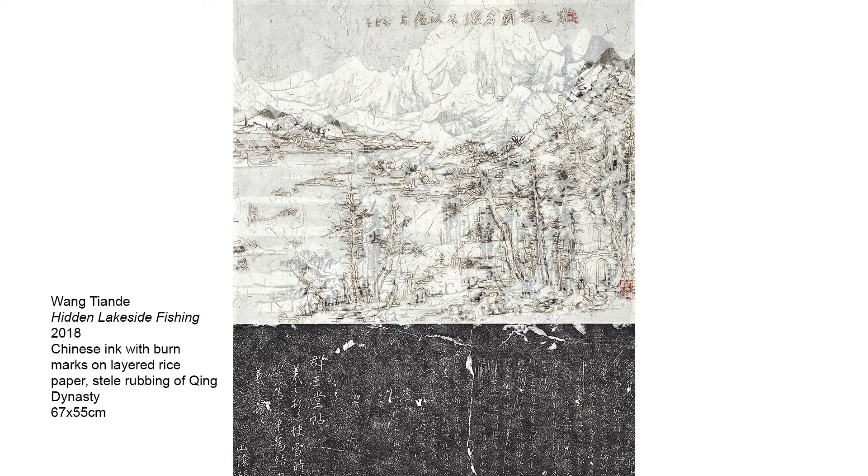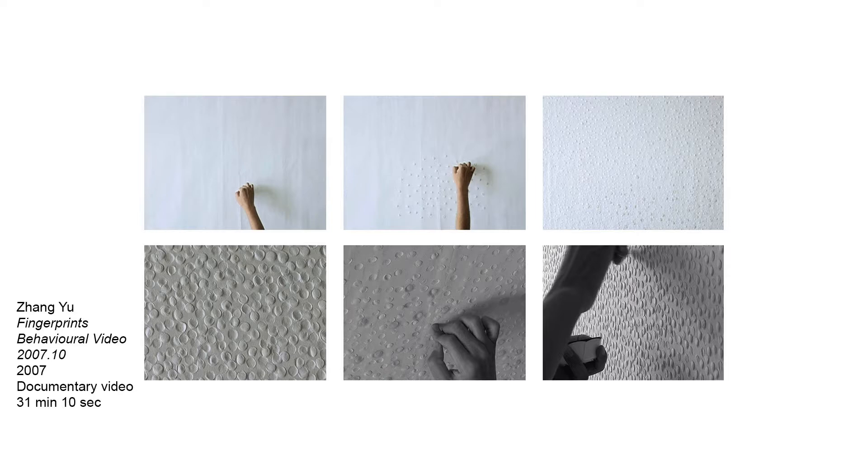Together, they have collectively redefined and revived the ancient art form with a robust understanding and respect for the tradition, as well as their clear insights into the future trajectory of ink painting.